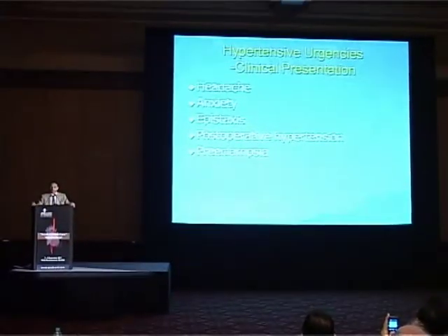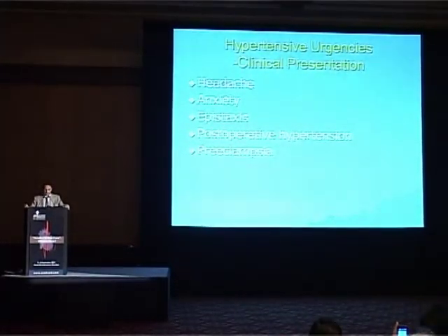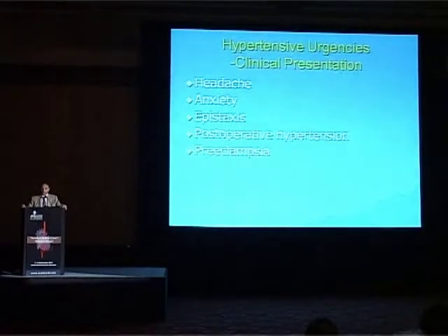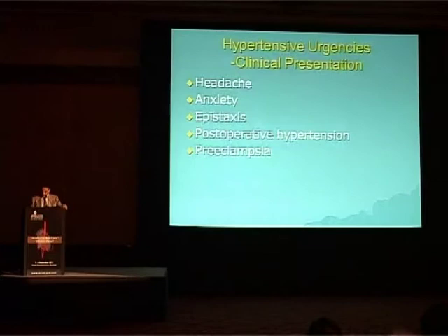The clinical presentations of urgencies could be asymptomatic, but usually with headache, anxiety, epistaxis, post-operative hypertension and pre-eclampsia, as compared to eclampsia in emergencies.